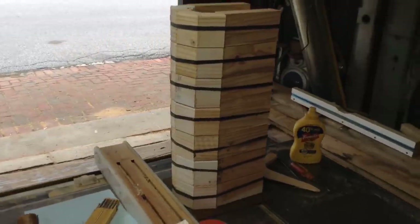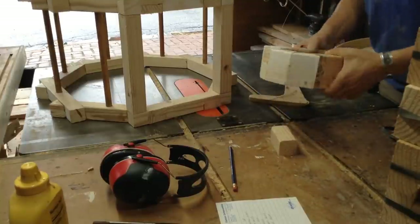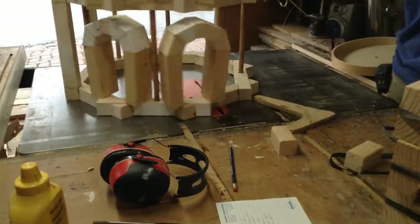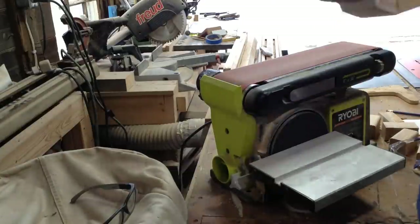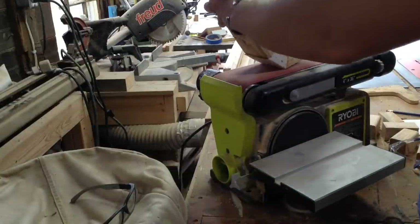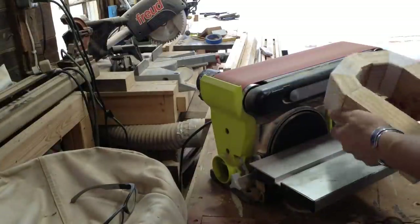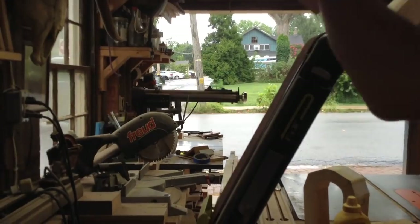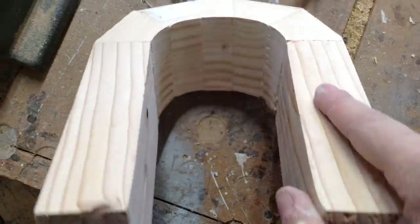I glued all the pieces together and let them set up overnight, gluing the bottoms and using rubber bands — they're great for stuff like this to hold everything together. That space from the bottom is solely so those two bottom pieces don't bow in. I was really happy with how these turned out. The angles were pretty good, but I ended up sanding them the next day just to smooth them out a little bit so you can see how they're going to fit in the opening.